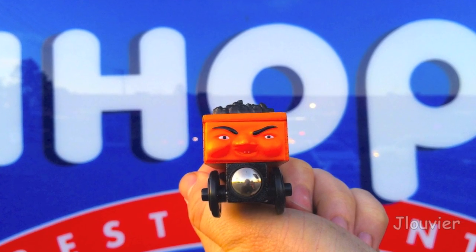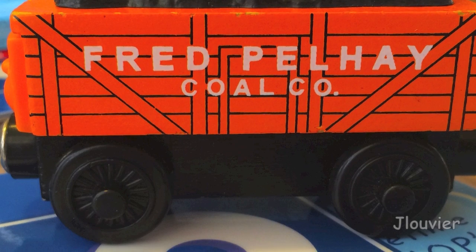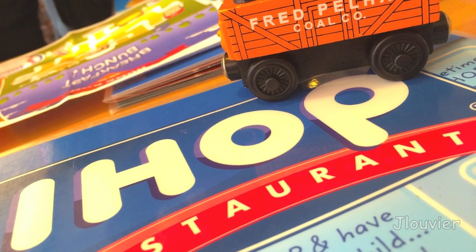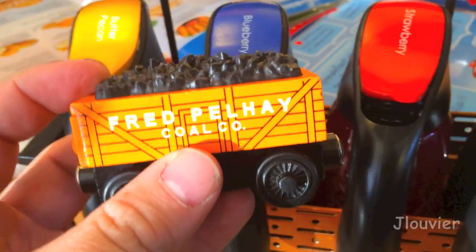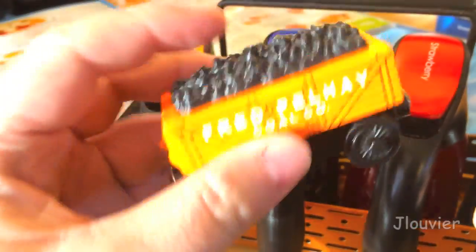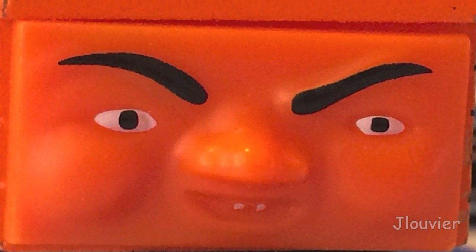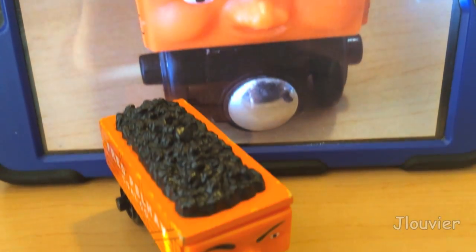Today, we're going to be talking about Fred Pelhay, a mischievous orange privately owned coal wagon. Although not much is known about Fred, he seems to be liked by many. Initially introduced in 1997 for the Wooden Railway, Fred was labeled on his box as Fred the Orange Coal Car.